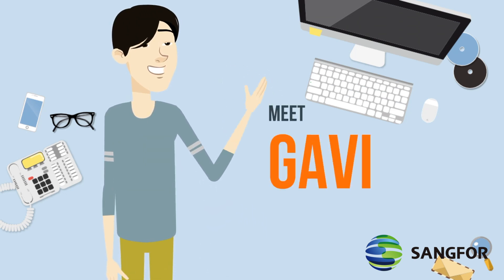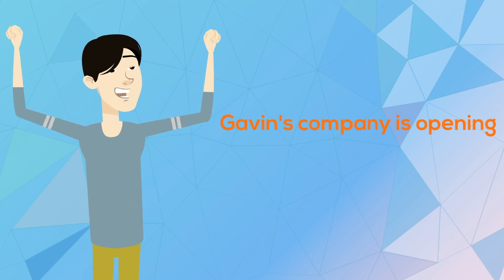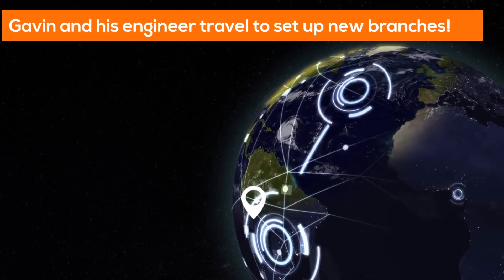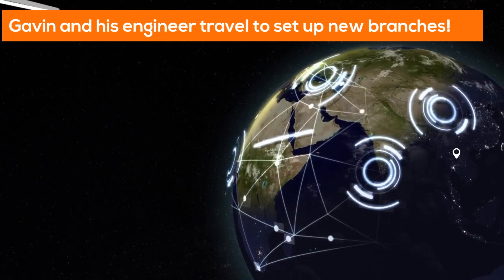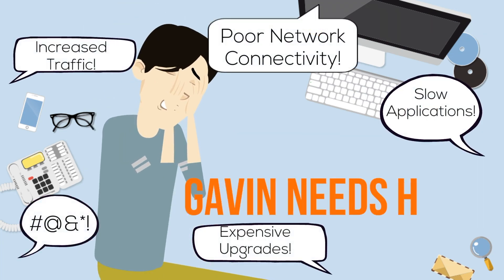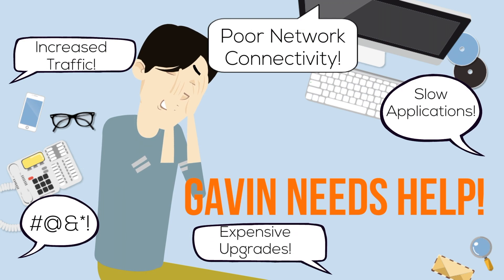IT managers have many important responsibilities, like opening and maintaining branch networks. They often need to travel to help with new branch deployment. But things don't always go smoothly. When there are complaints about branch networks, it can be difficult to manage them effectively.